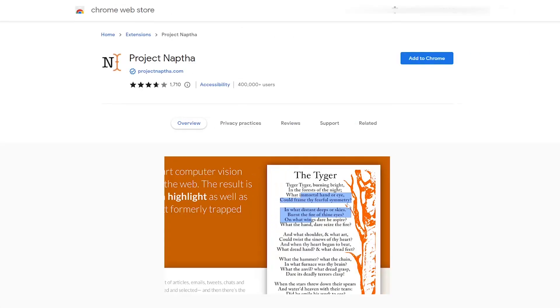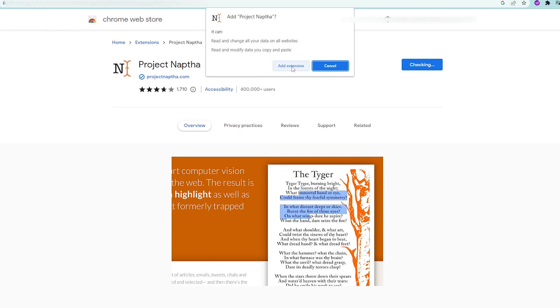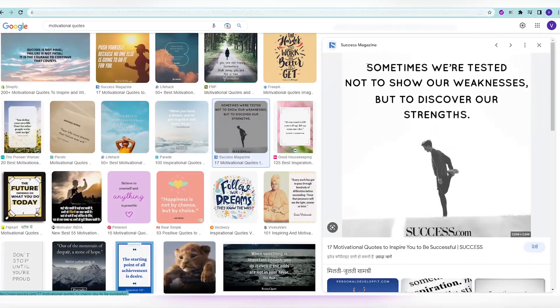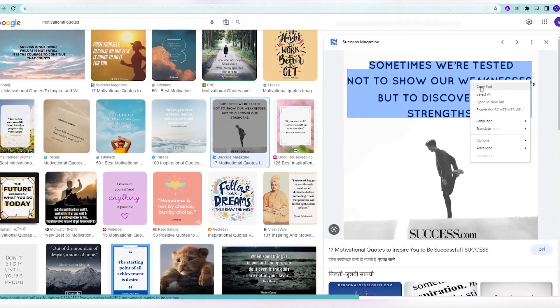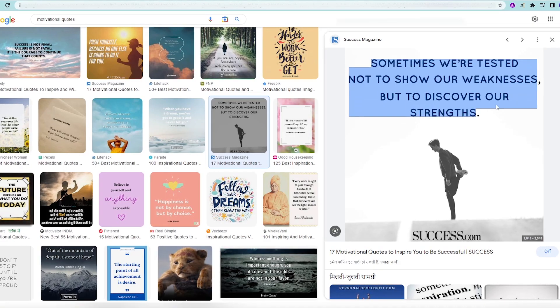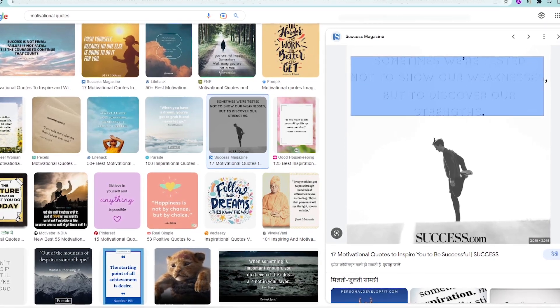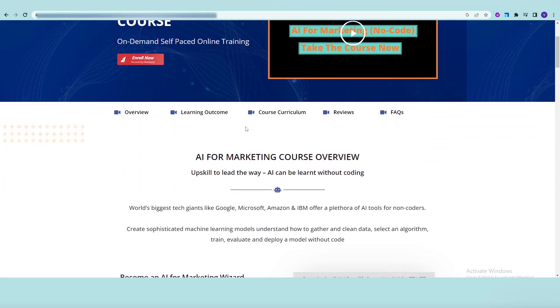Next on the list is Project NAPTA. It's pure magic — by far the coolest extension I've come across. It can help you highlight, copy, and translate text from any image in a seamless, intuitive way. Let's say you're browsing the image section of Google — just hover your cursor on the image text, you'll see that you can highlight it, right-click, and then copy it. Paste it and you can start working with the text. If that wasn't enough, you can even erase text from any image you come across. Amazing, right? AI is empowering us in unthinkable ways. I have a course on it — check it out in the description.